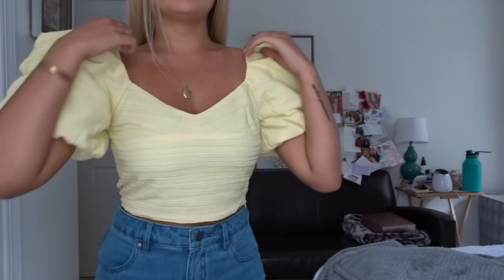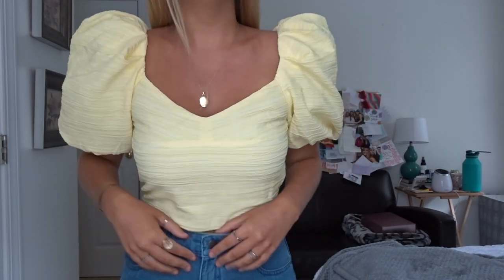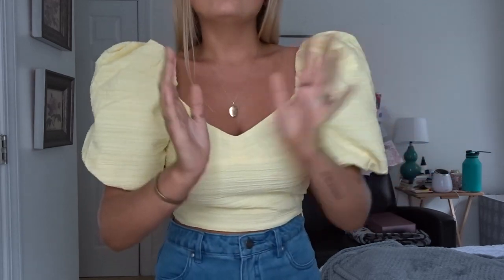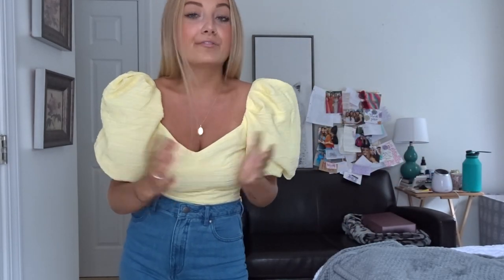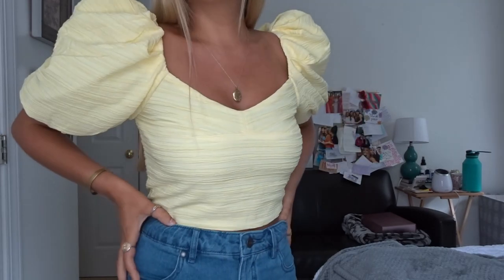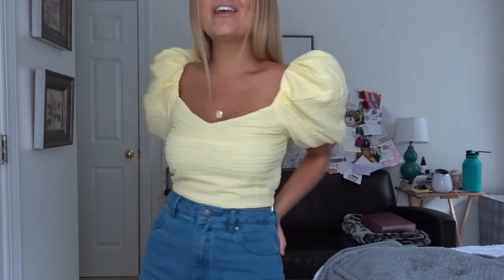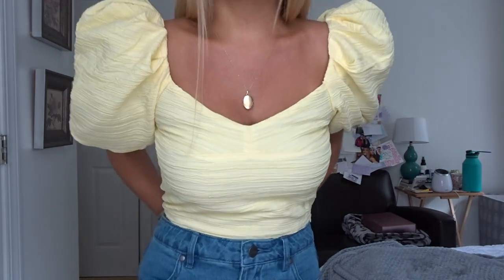I also love the length of this top — it's pretty cropped. I have super high-waisted jeans I'm going to show you guys next, but I think this top would look adorable with a white skirt or with jeans. I'm going to the beach very soon and I'm definitely packing this top. It's just so fun, so girly, so cute — one of my favorite items for sure.